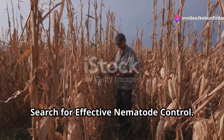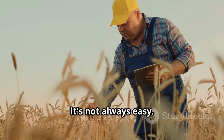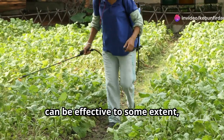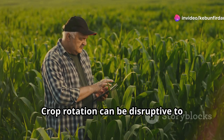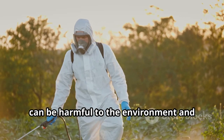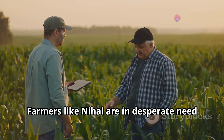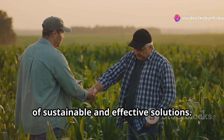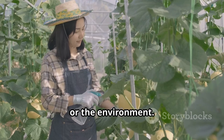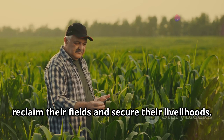So how do we fight back against these microscopic menaces? Well, it's not always easy. Traditional methods like crop rotation and soil fumigation can be effective to some extent, but they often come with drawbacks. Crop rotation can be disruptive to farming practices, and soil fumigation, while effective, can be harmful to the environment and beneficial soil organisms. Farmers like Nihal are in desperate need of sustainable and effective solutions — something that will target the nematodes without harming their crops, the soil, or the environment.